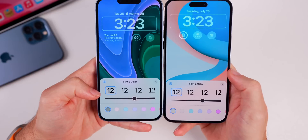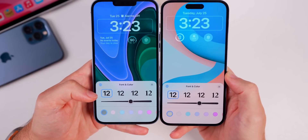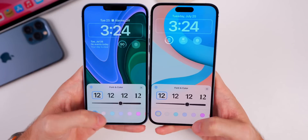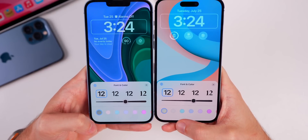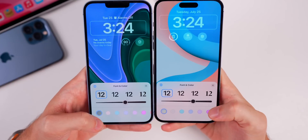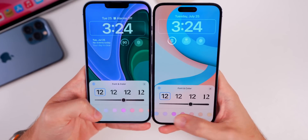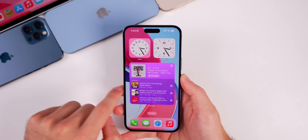On the Lock Screen, customizing the font shows the thinnest font option is a little bit thicker than it was in Beta 3. The default color options have also changed slightly — the white is more of a gray instead of an off-white, with very minor changes across pretty much all the default color options.